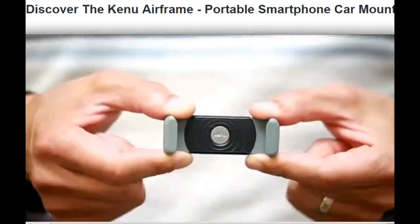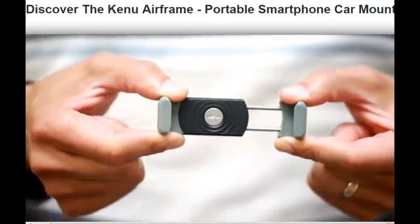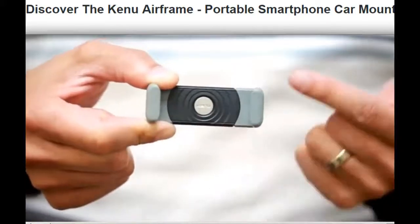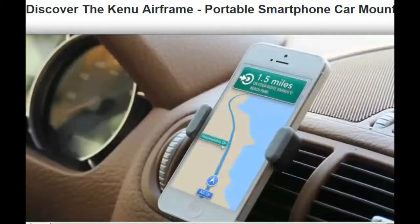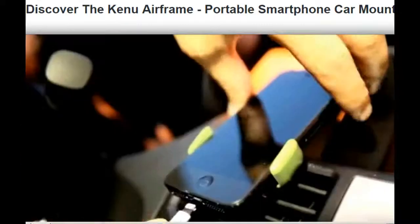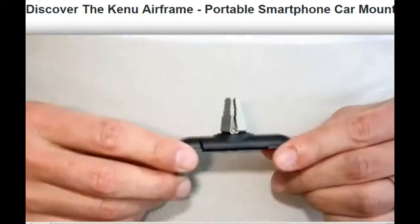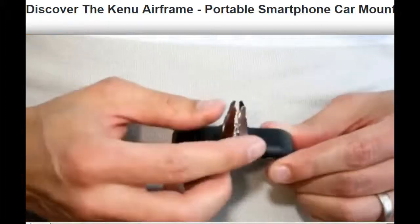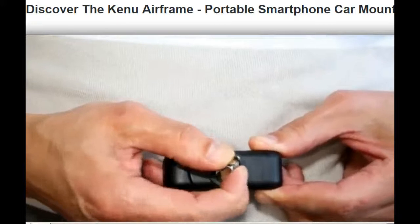Airframe's grip jar design uses a spring-loaded stainless steel mechanism encased in a polycarbonate ABS housing with over-molded thermoplastic elastomer grips that will hold your phone tight, while keeping the bottom free to easily attach power cords and audio cables.